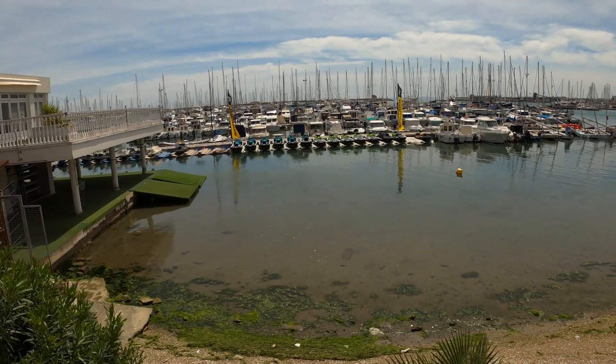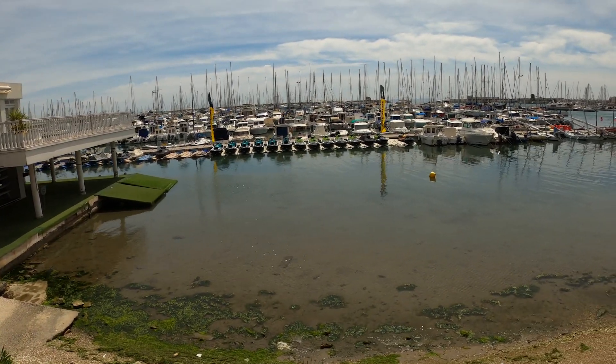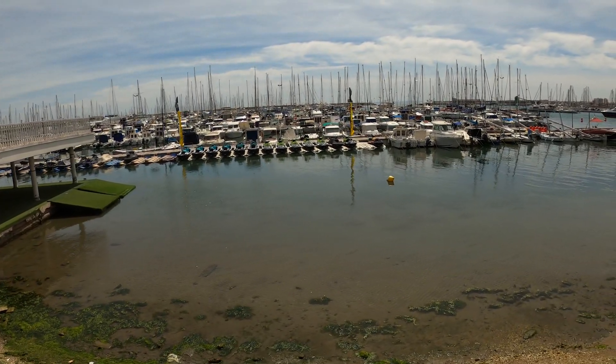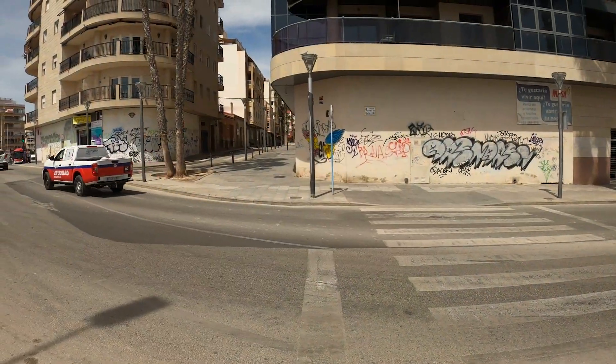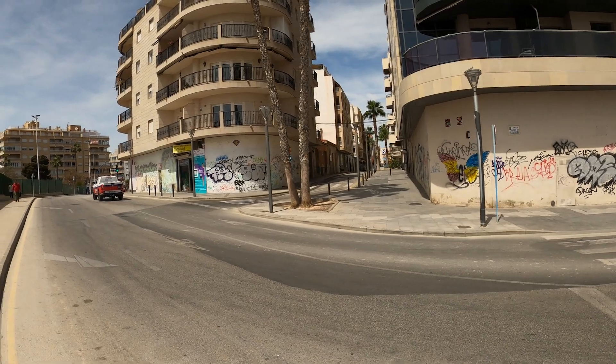Loads of jet skis, all lined up and colour coordinated. It seems that you hire those, which shows it's going to get a whole lot more busy. Graffiti everywhere — deal with it, Spain. There must be no penalties because it's everywhere.